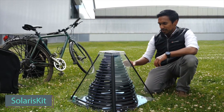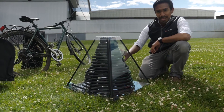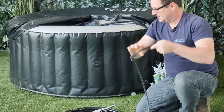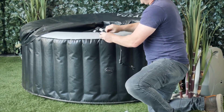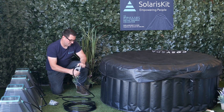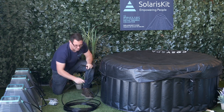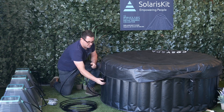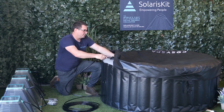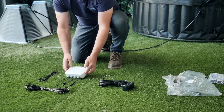Here we have a fascinating solution from the UK. Imagine liberating yourself from the shackles of costly energy bills and environmental concerns. Here they've got a water heater that not only harnesses the power of free solar energy, but is also a breeze to assemble with no special tools required — just 15 minutes of your time. This compact marvel warms your water to a toasty 50 degrees, and its modest size means you can conveniently order it online.